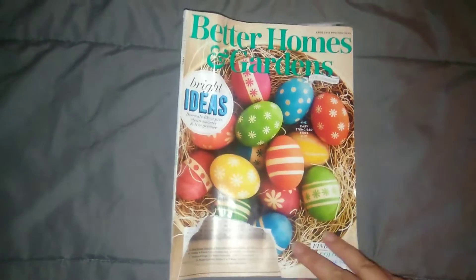Hey guys, today is my Freebie Friday video — hopefully I'll get it up tonight since it's Friday. I'm gonna go ahead and get started. First thing I got was this Better Homes and Garden magazine.